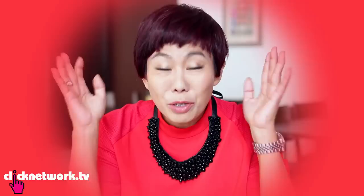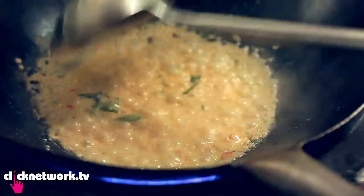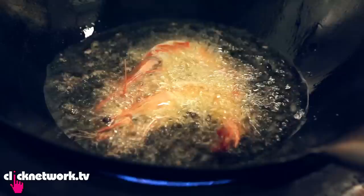Usually in Peranakan restaurants they do prawn with nanas or assam prawn, but this is the first time in my life I'm trying a gula melaka prawn. Gula melaka is a palm sugar normally used in desserts. Why put it in the prawn? You always add a bit of sugar to balance the flavor, so why not gula melaka? It's so sweet and coconut-based, making it a great representation of the different flavors of coconut.